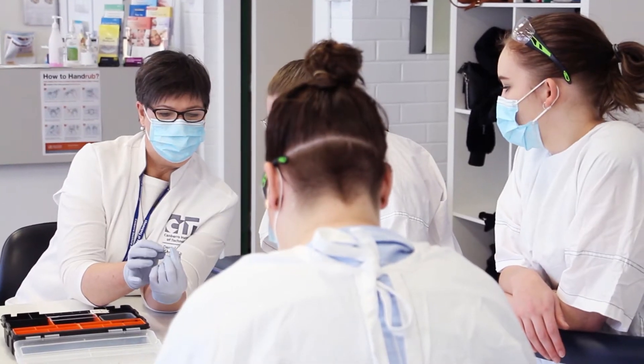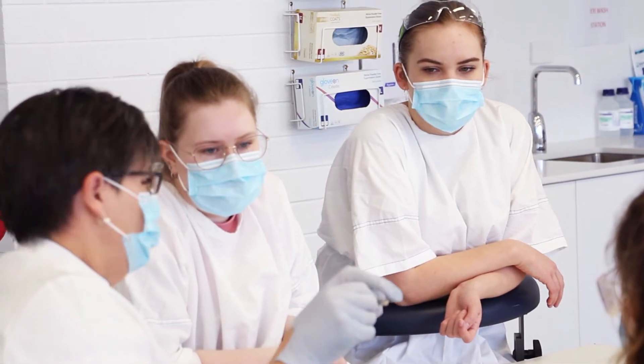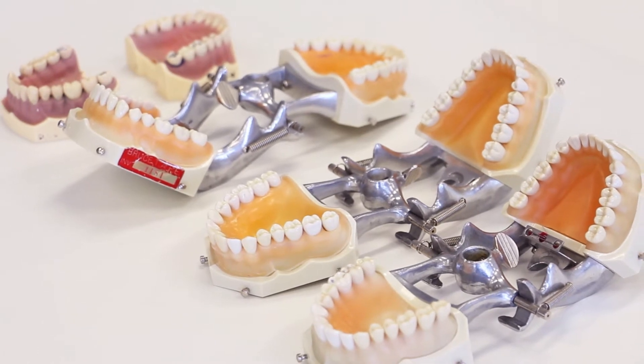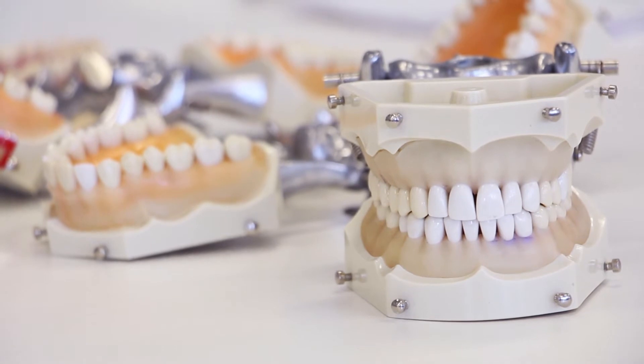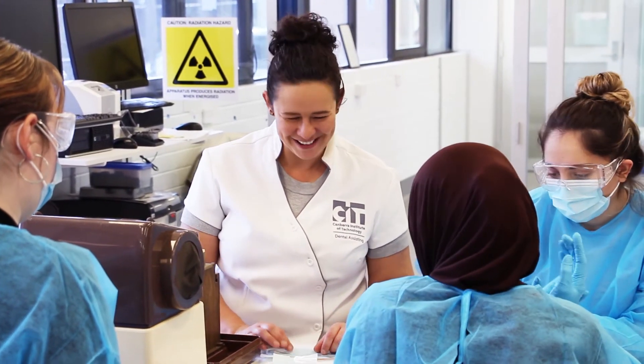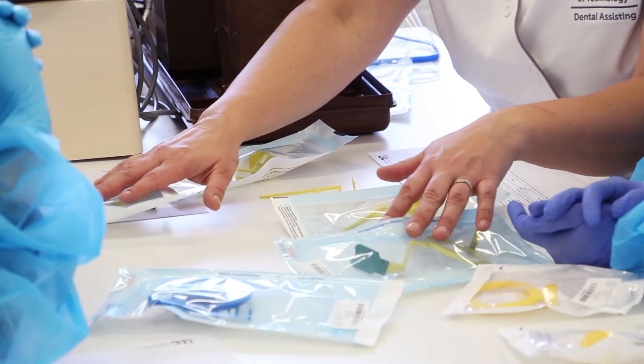With the program we do accept people working in the dental industry and also those with no experience in the dental industry as well. We do provide placements for students who aren't working. Those placements are conducted through Canberra Health Services over a period of about 12 weeks, and that gives the student a great introduction to a dental practice and practical skills if they're not actually working.